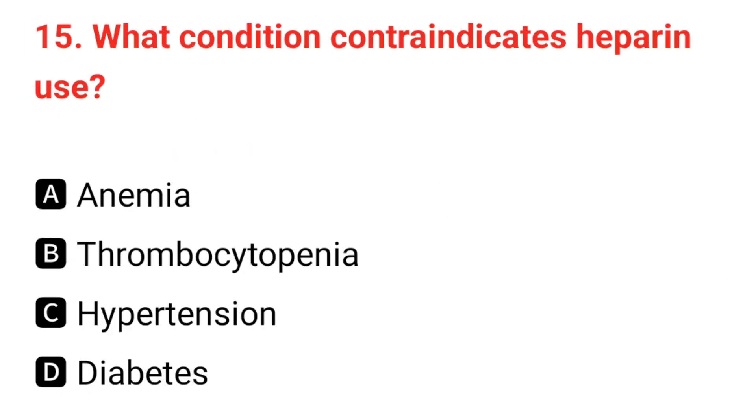Q15. What condition contraindicates heparin use? The correct answer is B: thrombocytopenia.